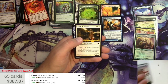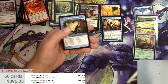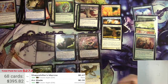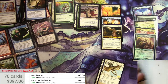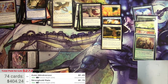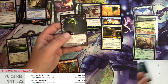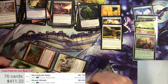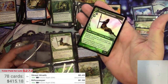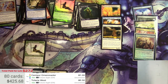Slaughter Pact at $3.49. Magus of the Moat — hey, that's pretty decent — $7.90. Two Street Wraiths at $3.49 a piece. Tolaria West is good, just one though — $9.50 for one of those.